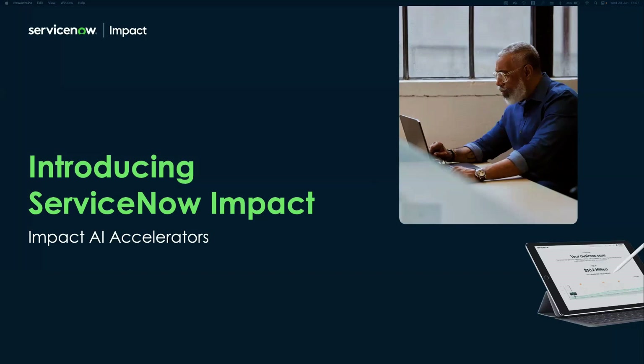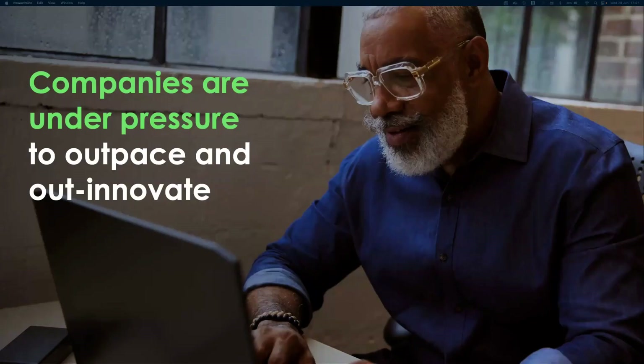Our customers are looking to accelerate results and realize sustained returns on their investments. To help align strategy and execution toward business outcomes, we released ServiceNow Impact. Companies are under pressure to innovate, yet a recent IDC report found that less than a third are successful in executing on expected outcomes. We spent 24 months analyzing our customer base to understand how customers get value from the platform, and found common themes — hence why ServiceNow Impact was born.